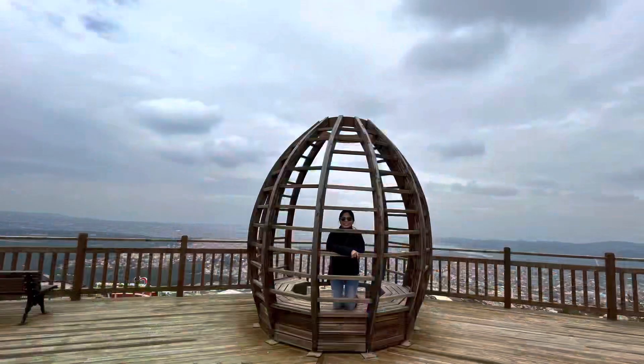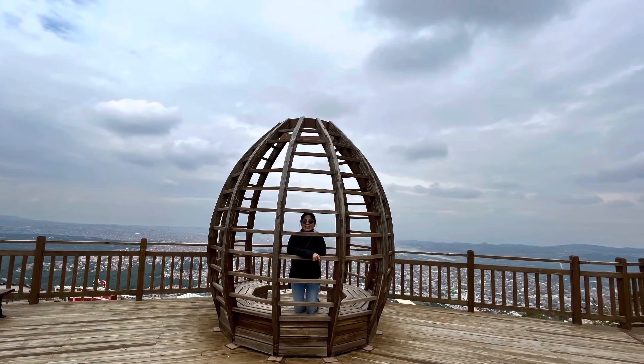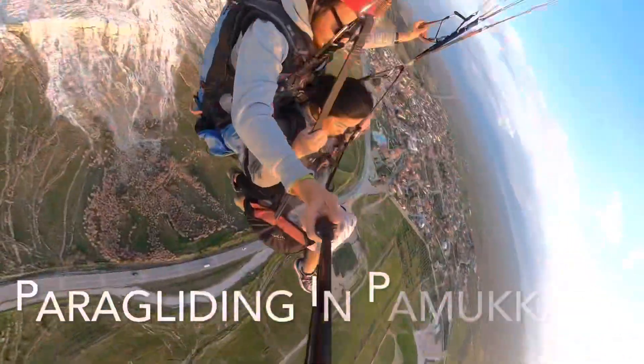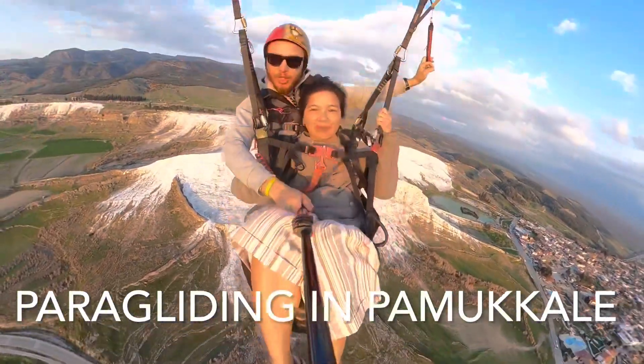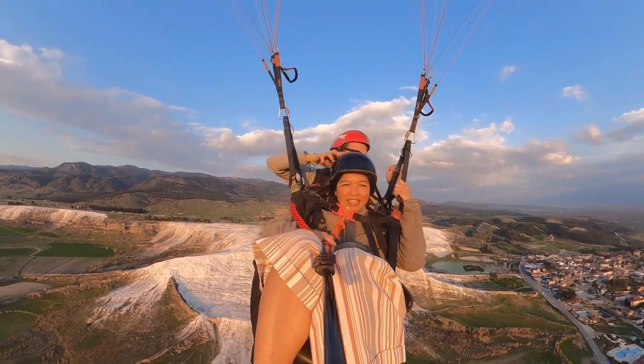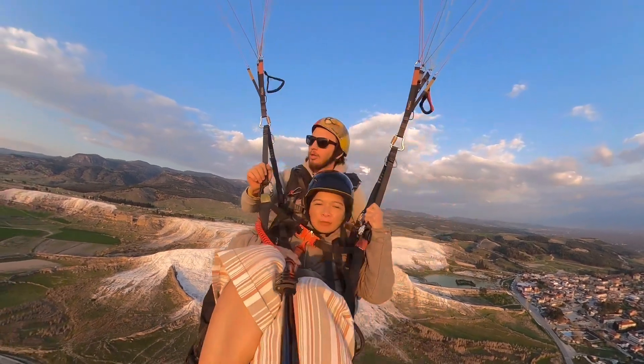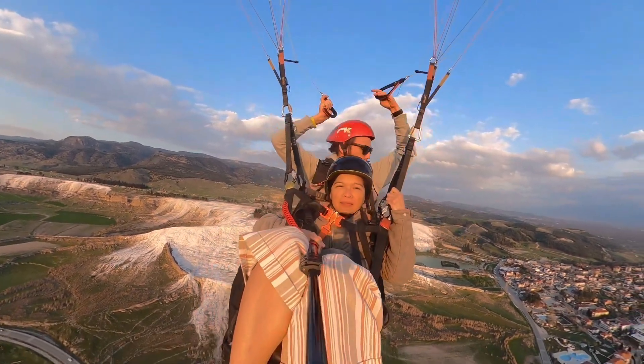If you're not scared of heights, you can do paragliding. It's my first time and oh my god, I love it! I will do it again and again and again. Better try it when you are in the area.